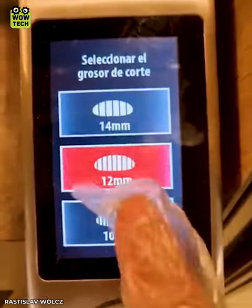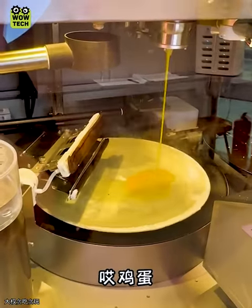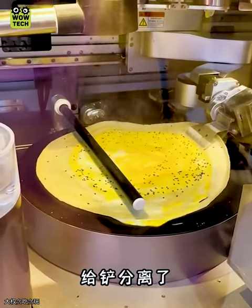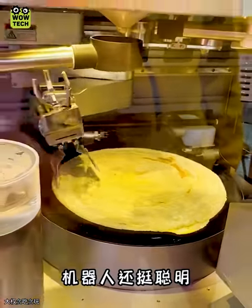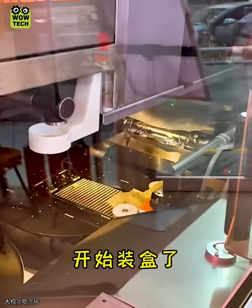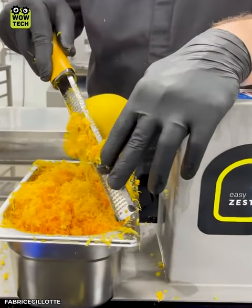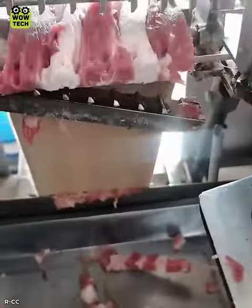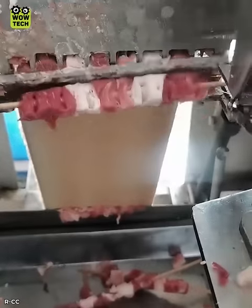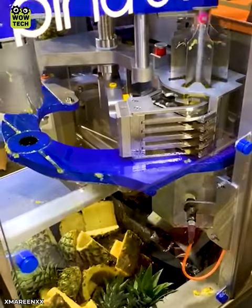Bread is cut into thin slices with an automatic blade. This machine peels orange peels so effectively. The procedure for making beautiful bread.